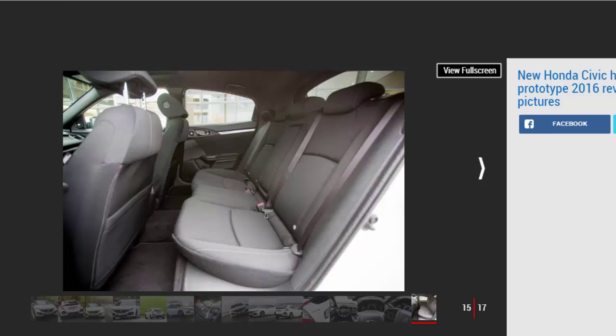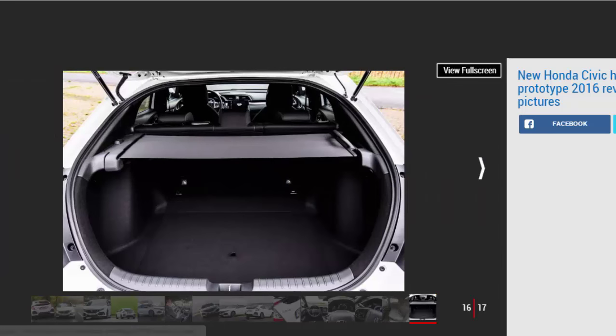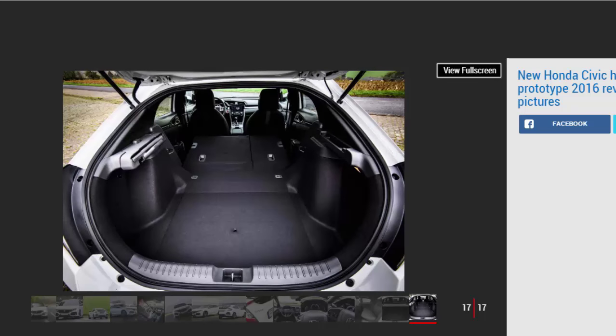The new Civic is due on sale from next month, with deliveries starting in March 2017. Honda hasn't announced specs or prices yet, but given the extra technology and the increase in size, we would expect a small increase over the existing car, with a starting figure of around £17,500.